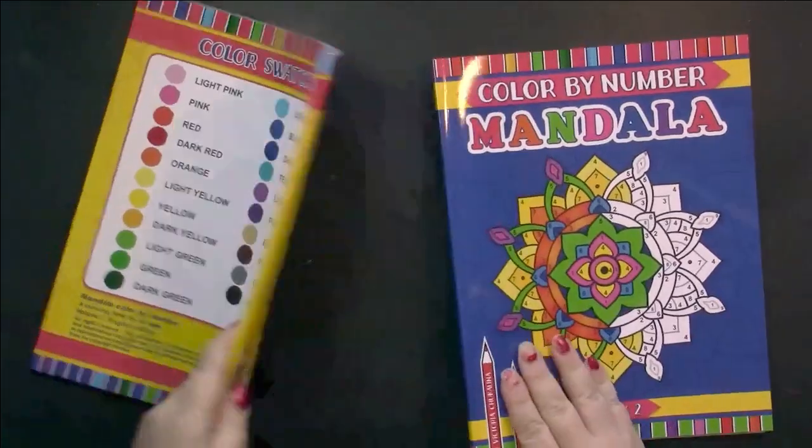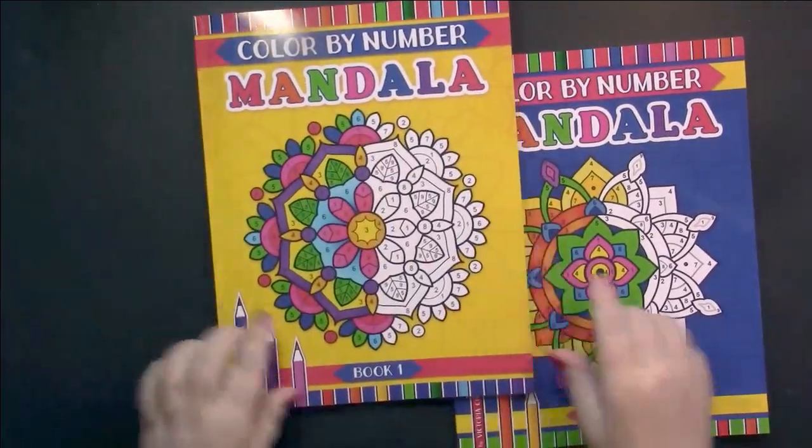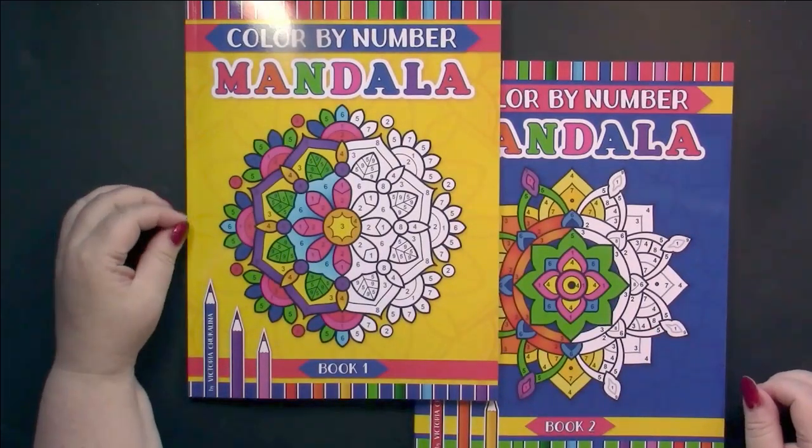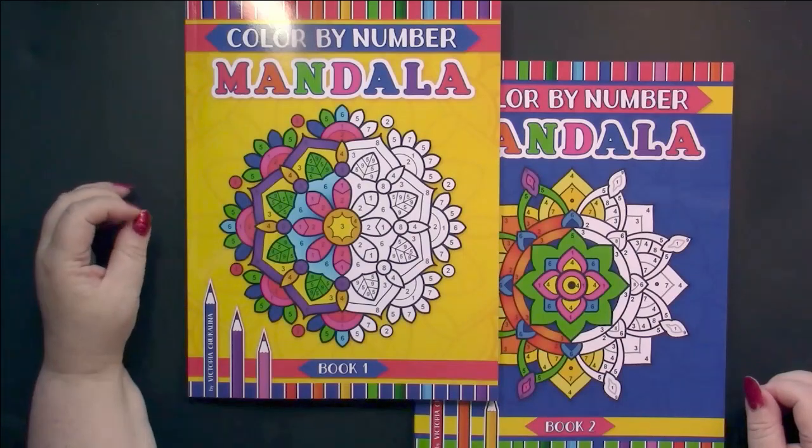So, once again, this is Color by Number Mandala, Book One and Book Two by Victoria Cuccolina.